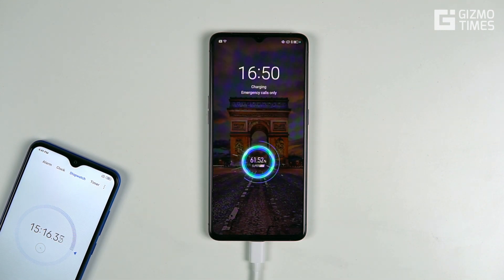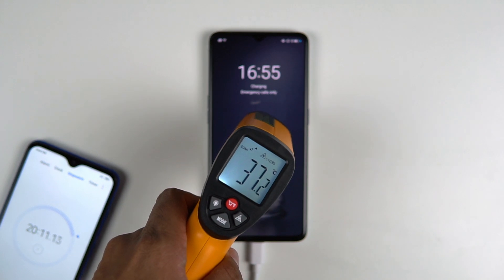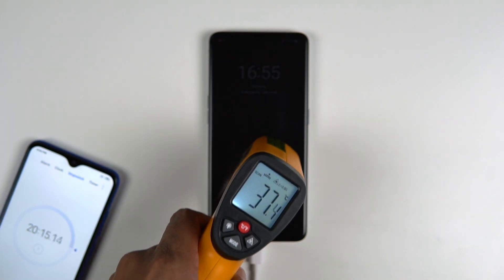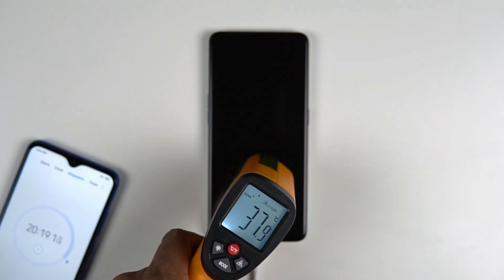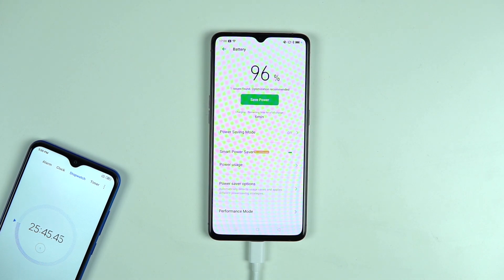At 15 minutes, phones with even 18W fast charging would typically only be at about 18–20%. At 20 minutes, the Realme X2 Pro was up to 78%, though there was a slight slowdown here. The phone temperature reached about 37.5–37.7 degrees — not more than that — which is still pretty manageable. If you dislike warmer phones you might not love 38 degrees, but it's a decent and acceptable temperature.